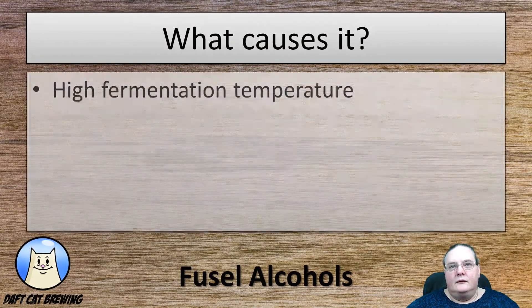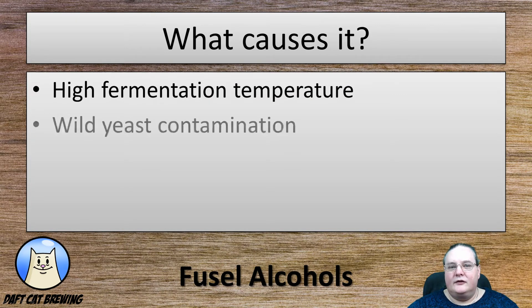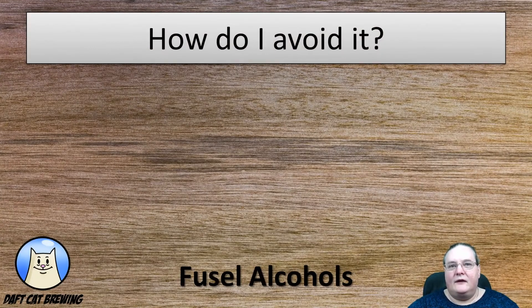Causes? By far the biggest and most common cause of issues with higher fusel alcohols are high fermentation temperatures. Higher is not always better. Wild yeast contamination? Poor yeast management? Or if you've got low oxygenation levels in your wort or low free amino nitrogen — you've normally got enough in the wort, but if either of those are low, then that can cause or contribute to this problem.